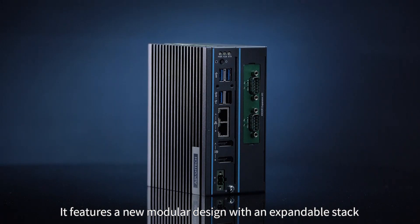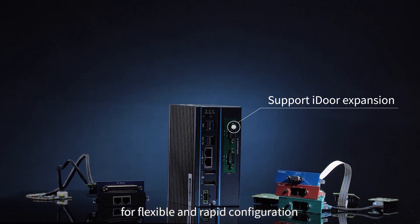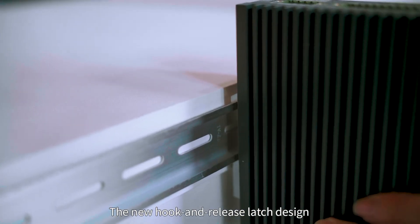It features a new modular design with an expandable stack. The system functionality can be expanded with iDoor technology for flexible and rapid configuration. The new DIN rail design is built to be more compact and rugged, and the new hook and release latch design ensures easy installation and saves space.